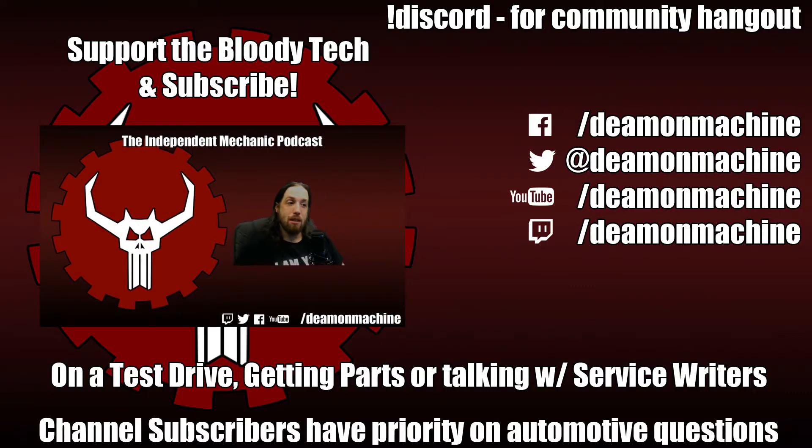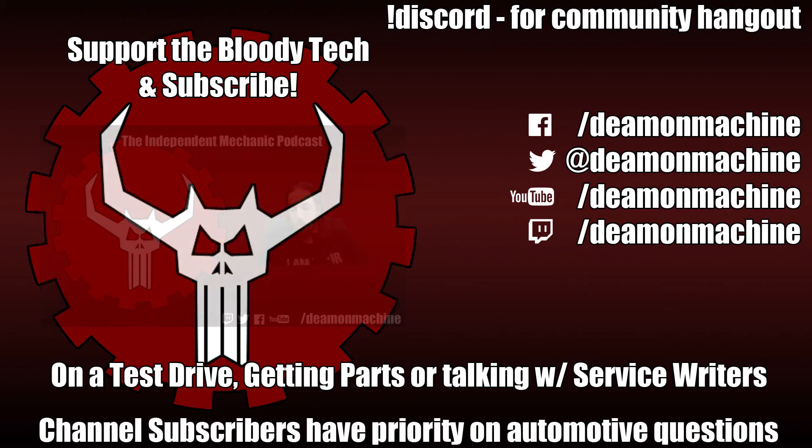Hello and welcome to the Independent Mechanic Podcast. I am Demon Machine, and this is going to be a show where I talk about car stuff. I already stream five days a week on Twitch, and we do all sorts of auto repairs on the stream, as well as putting VODs up on YouTube for you to view excerpts from the stream.